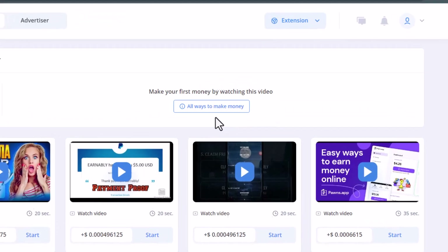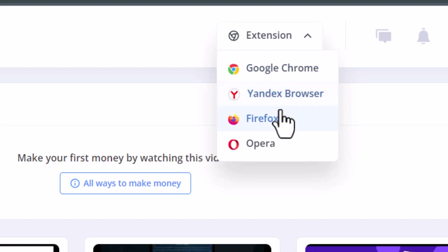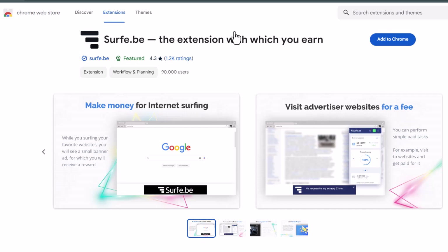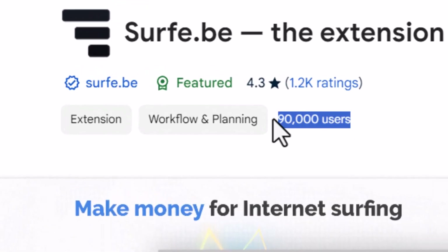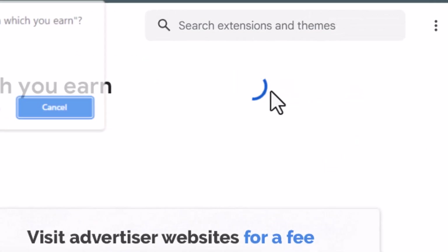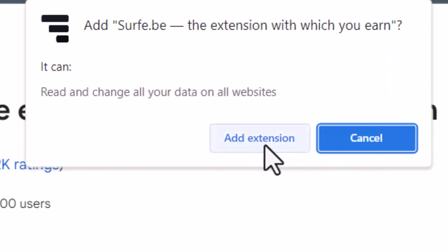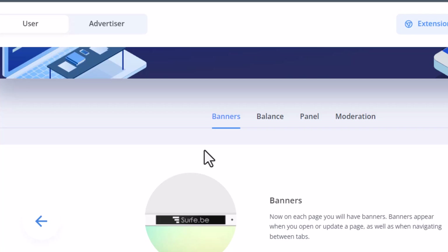The first thing you want to do is go where it says extension and then install the extension to Google Chrome or one of the other browsers. Just click on it and it will take you to the Chrome Web Store. They already have over 80,000 users and about 1,200 positive reviews. To add the extension, just hit add to Chrome and then click add extension. It says congratulations — the extension is installed.